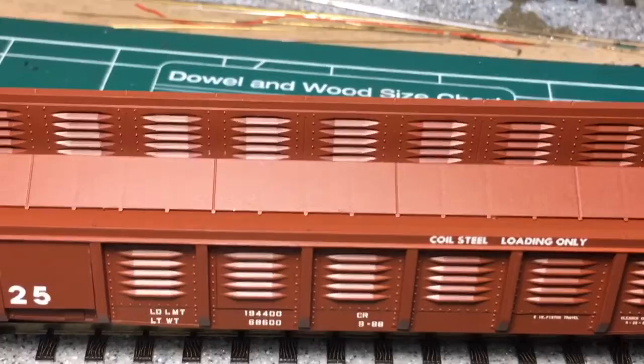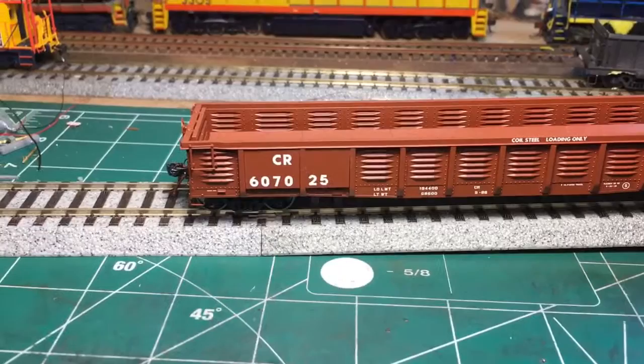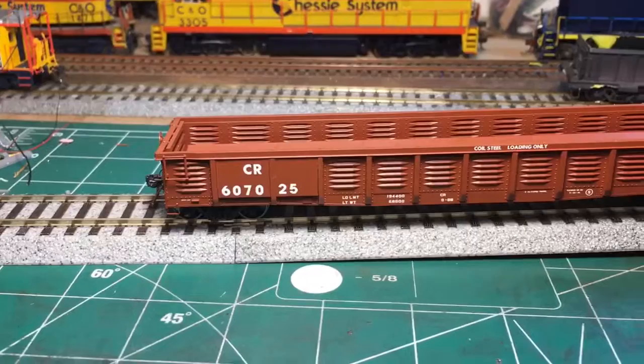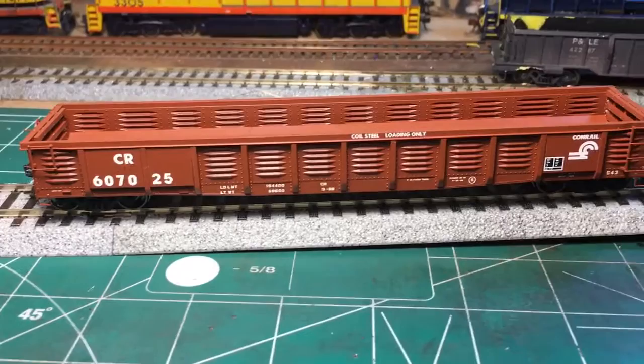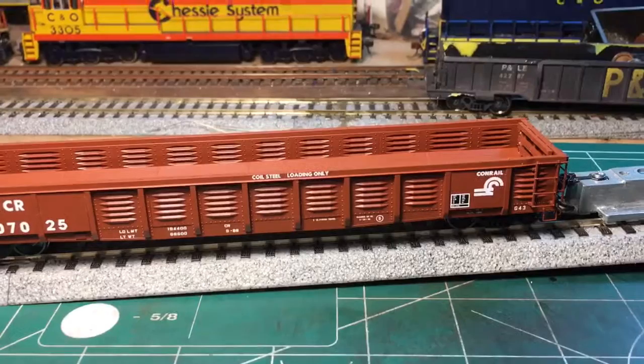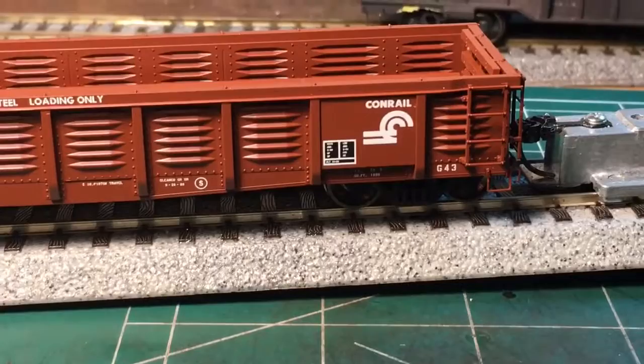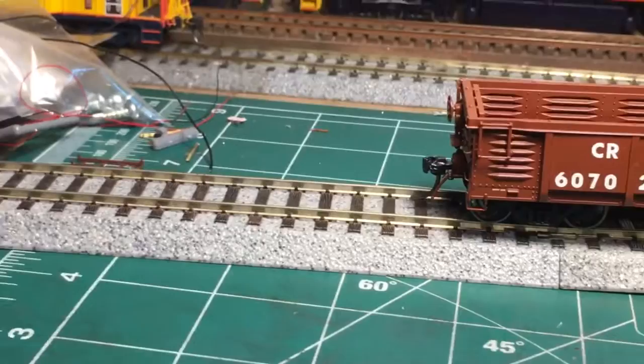As you can see, this one is built with the coil rack, so this would be modeled as a G43A. All the lettering on this model is crisp and clear, and if you have a magnifier you can read all the fine print. The paint is applied very nicely. I looked up information and pictures on the G43 on the Conrail Cyclopedia website as well as Fallen Flags, and it's done very well — even has the flat panels where the logo is, right there, and where the road number is as well.